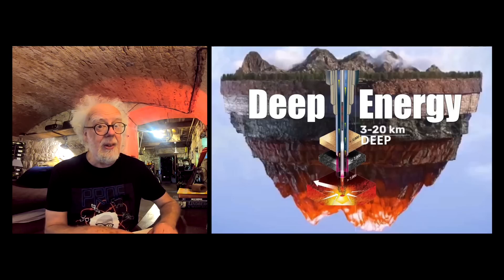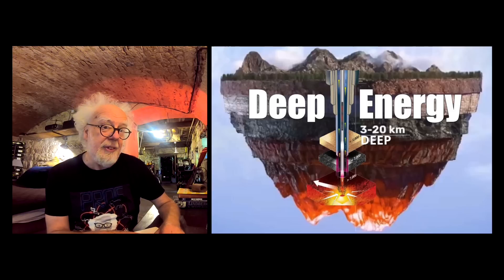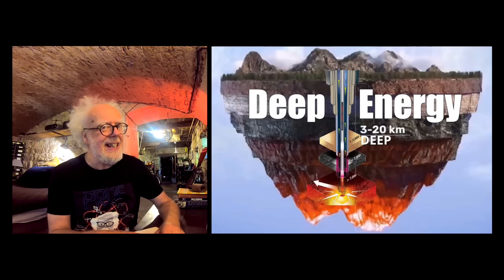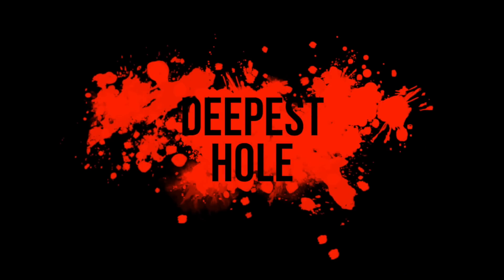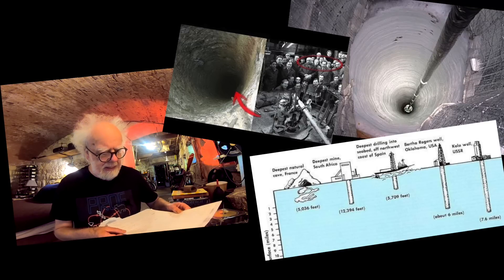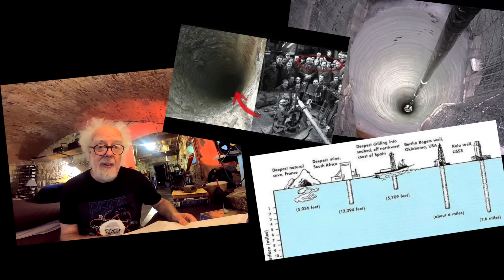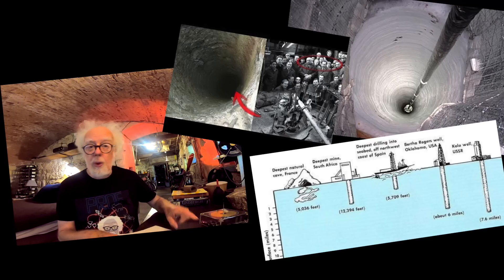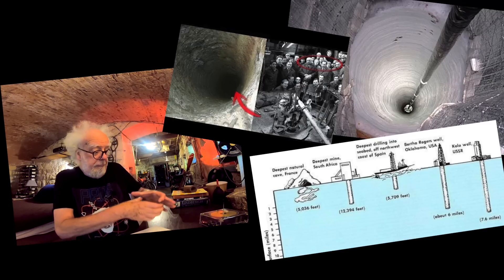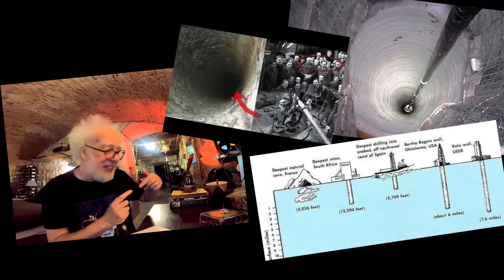But there's a problem: the hot stuff in Germany is at least 20 kilometers down, and there's no way of drilling a hole that deep. The deepest borehole in the world is in Russia — the Kola well — at 12 kilometers, or 7.6 miles deep, bored with a conventional drill bit. And up at the top is a big engine that turns — just imagine this.